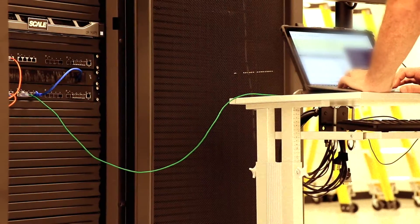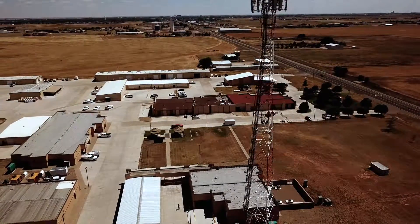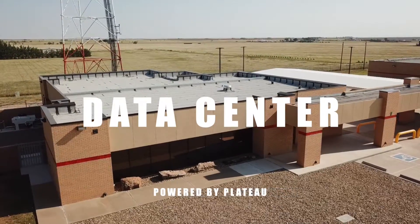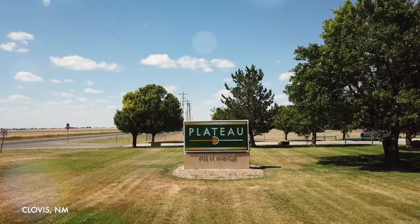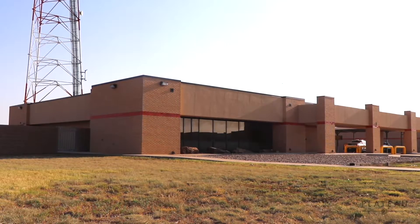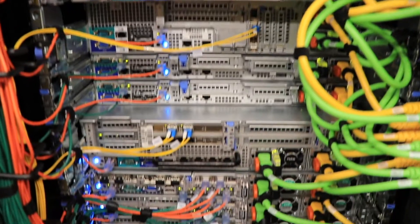In today's world, with technology changing at such a rapid pace, Plateau strives to ensure customers' needs are met for the foreseeable future. Located at our headquarters in Clovis, New Mexico, and with the nearest one several hours away, we built our state-of-the-art data center to provide you with the safety and security for your business data needs.